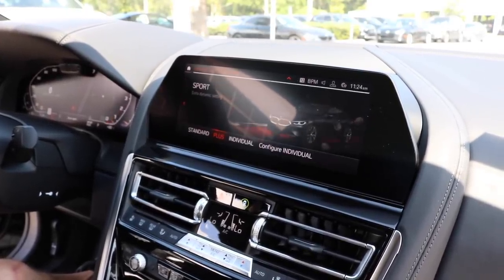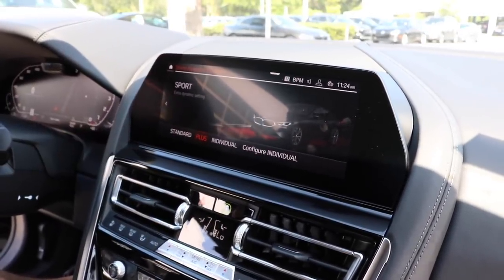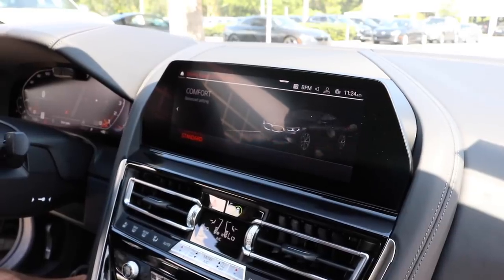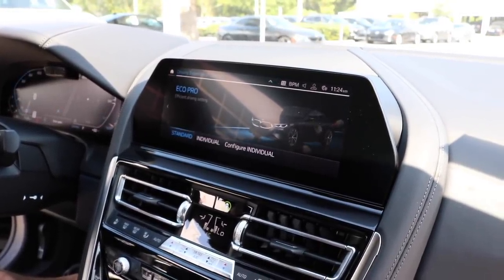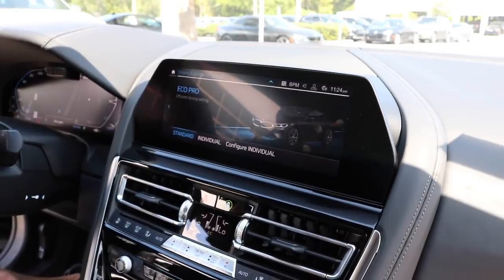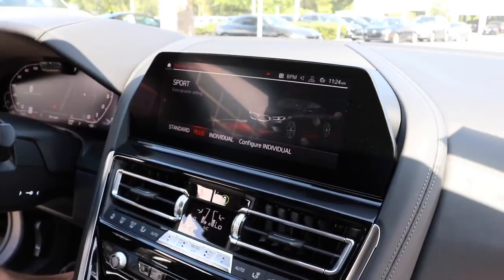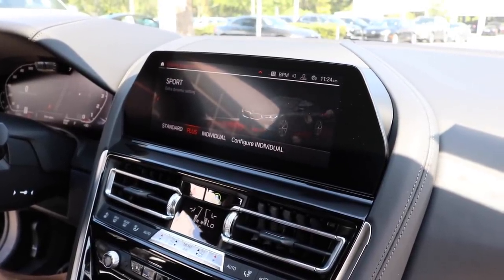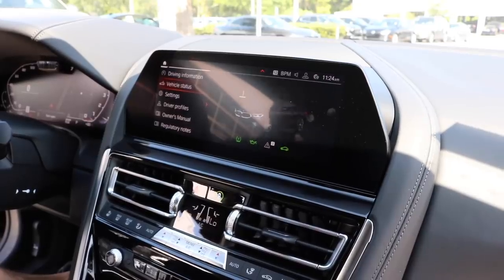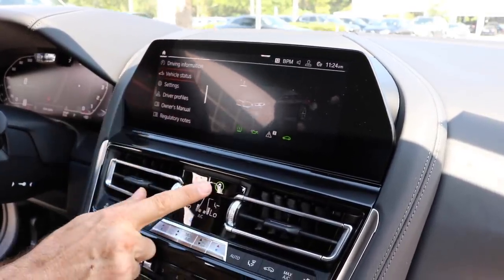Here's another thing — you get three driver modes. You put in sport and there's the red we always see. You have comfort, which is the standard setting. And then you have eco pro mode, which is all about efficiency. What's great about sport mode is the active adaptive suspension — the suspension is going to get softer or more stiff depending on what mode you're in.